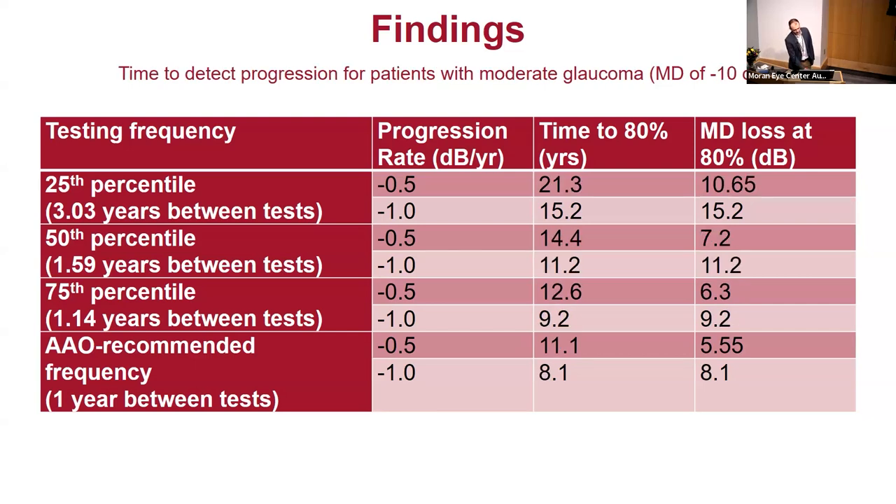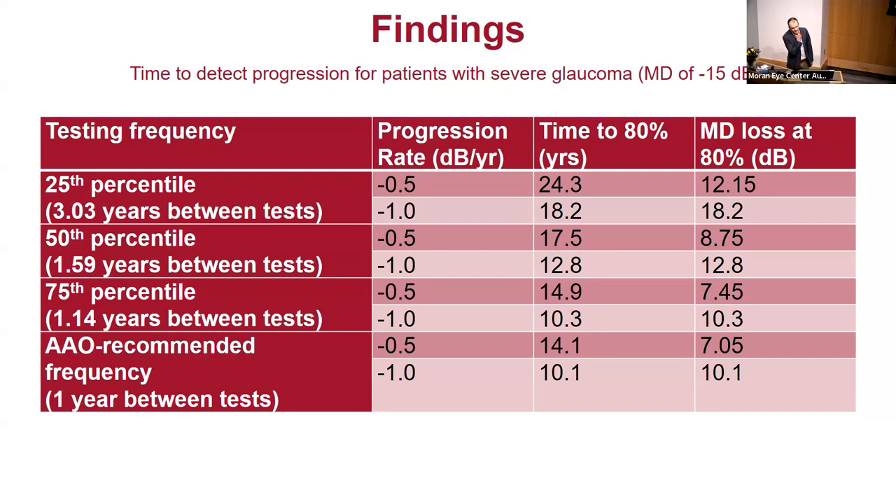For patients with moderate glaucoma, the amount of loss ranges from about 6.3 to 15 decibels depending on the testing frequency, with annual testing doing better. For severe glaucoma, even at the 75th percentile of testing, patients would still be losing 7 to 10 decibels by the time progression is identified. These patients are starting at minus 15, so that means going to minus 22 or minus 25 — severe blindness. Even the yearly recommended testing isn't sufficient for severe glaucoma patients.